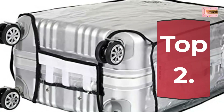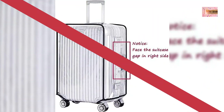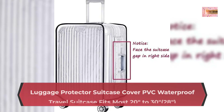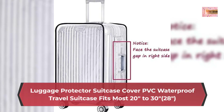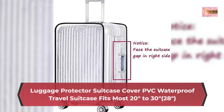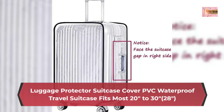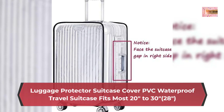Number 2: Luggage protector suitcase cover, PVC waterproof travel suitcase, fits most 20 inches to 28 inches. Please measure your luggage size carefully — the last picture shows all cover size details.